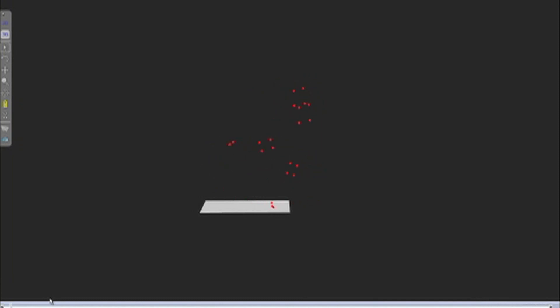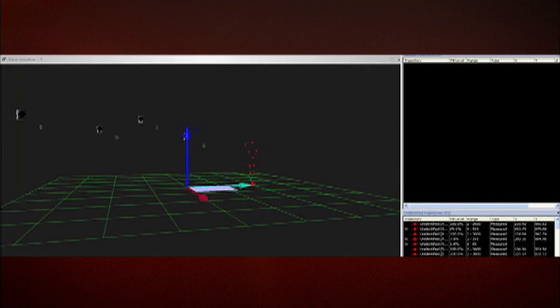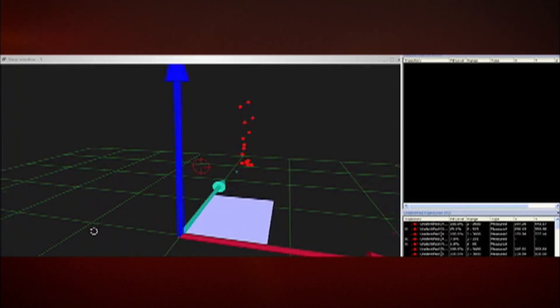We can utilize this information to calculate exactly the joint angles and segment motion we're looking to investigate. This approach allows the team to design a product that will better respond to a runner's needs.